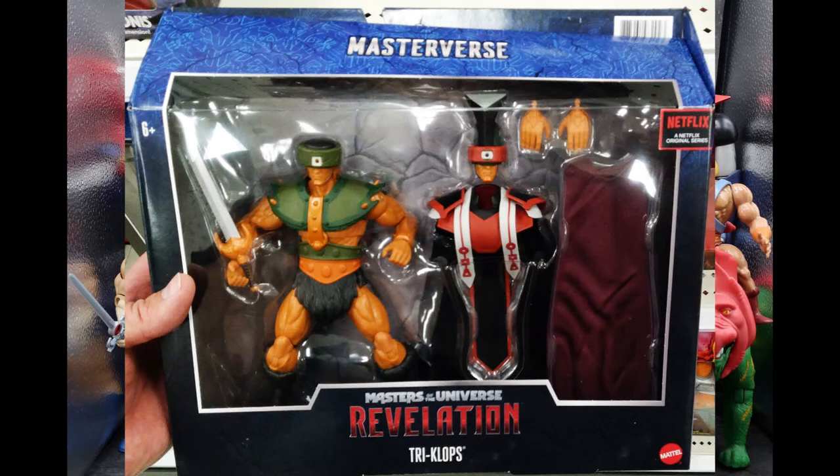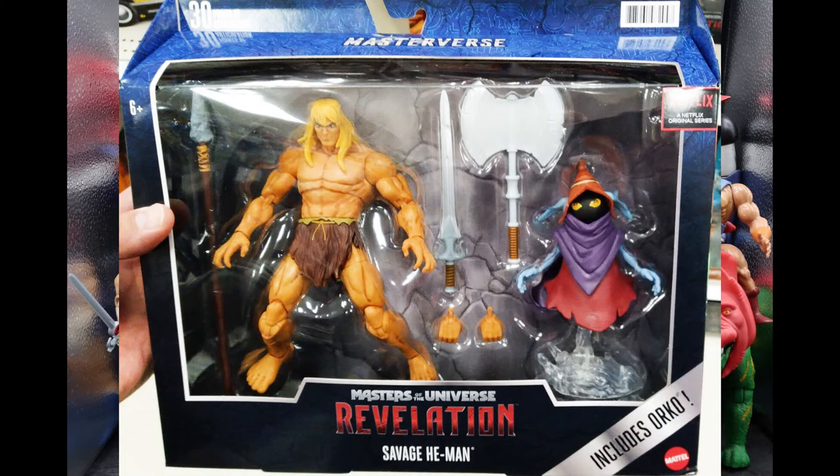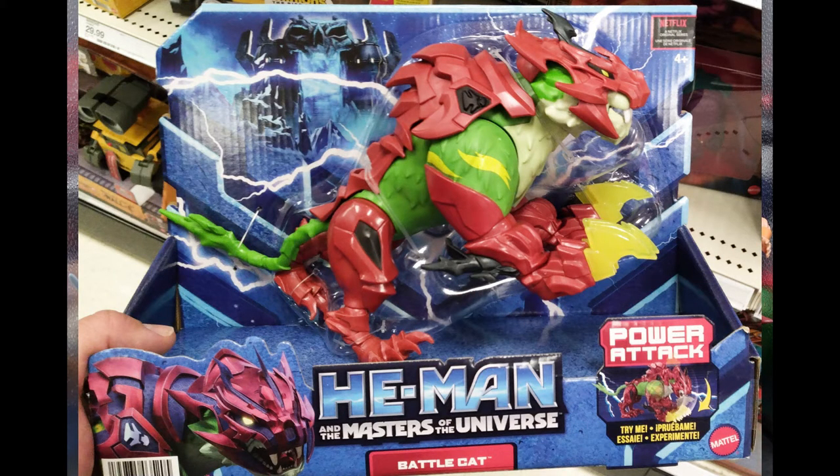The last thing I'll talk about for Masterverse is this awesome deluxe package — Savage He-Man with Orko. This is basically a Marvel Legends Ka-Zar figure with an axe, a sword, and a spear, and Orko. I think Orko is what's going to sell this set because Savage He-Man didn't really resonate with many people. But to get a series-accurate Orko — that's what people would buy the set for. Finally for He-Man, I found the awesome Netflix Battle Cat power attack figure. Battle Cat was my favorite character in this new Netflix series, which is a great reimagining of He-Man. I thought about picking it up, but I think they'll do a better one.